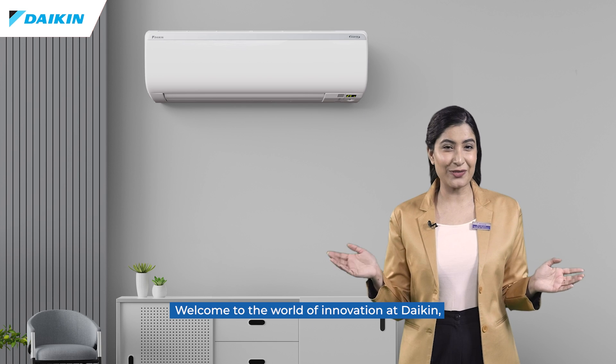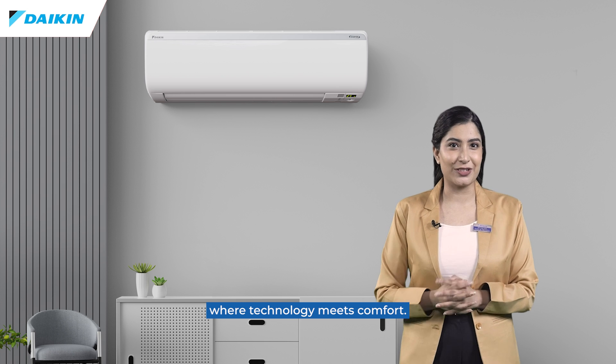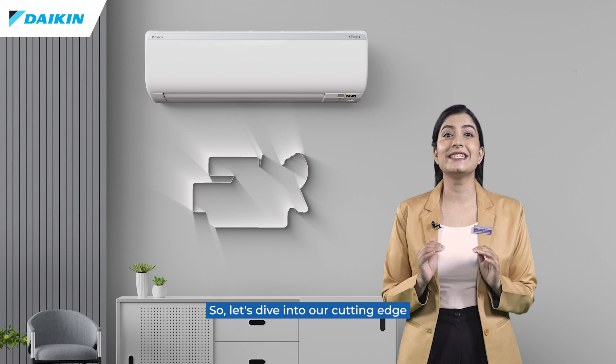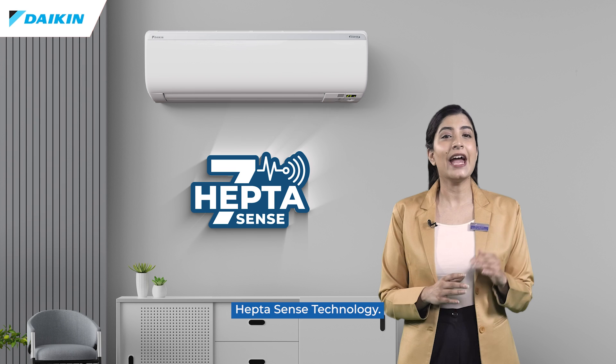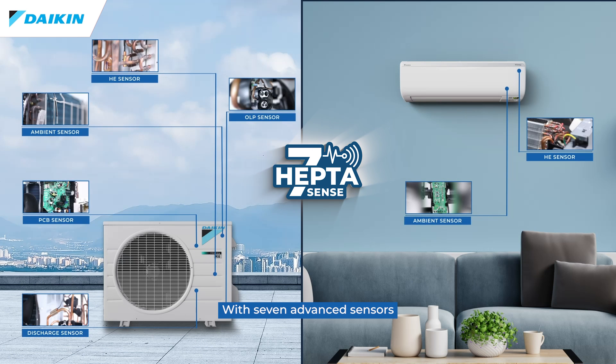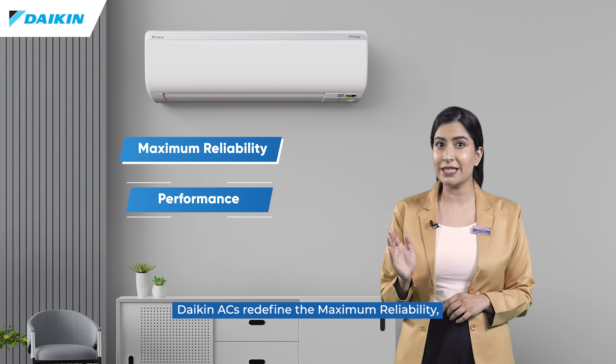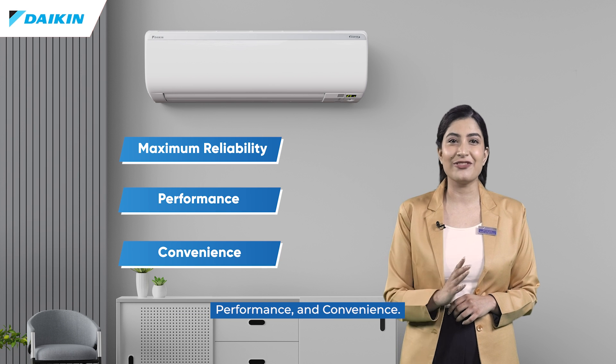Welcome to the world of innovation at Daikin, where technology meets comfort. Let's dive into our cutting-edge HEPTA sense technology. With seven advanced sensors spread across the indoor and outdoor units, Daikin ACs redefine maximum reliability, performance, and convenience.